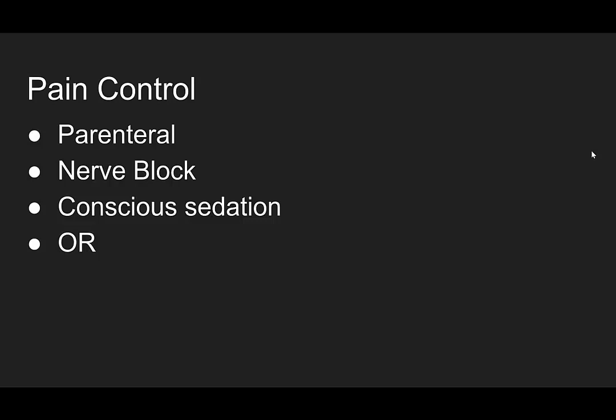Let's talk pain control. You can use parenteral pain medications, you can do a nerve block, you can do conscious sedation, or these cases can go to the OR with urology if any of those complications are present.